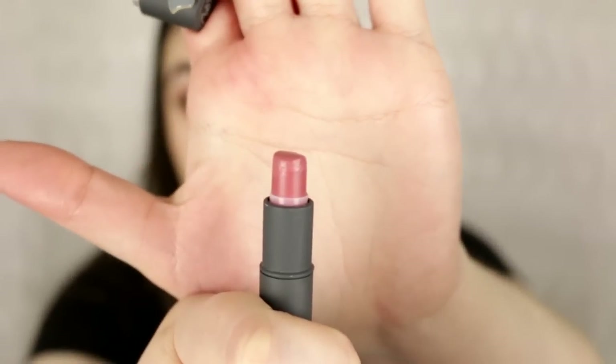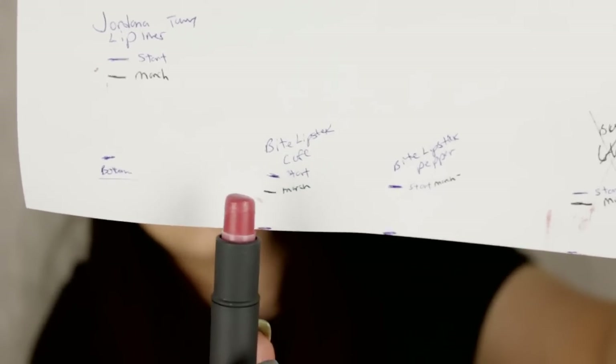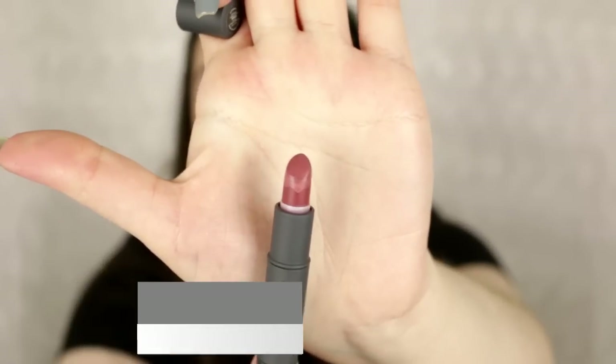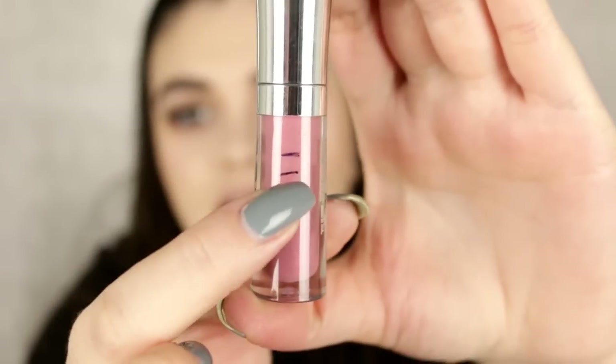Next are the Bite Beauty Lipsticks in Cafe and Pepper. For Cafe, I've used the pointy end so now it's nice and flat — I started right there and I'm right about there now, so I've done really well on this one. For Pepper on the other side, I haven't even touched it — I've just been wearing a lot of nude lips lately. Hopefully there'll be some progress next time. Last is the Buxom Full-On Lip Polish in Sophia — I put it in warm water to mark it off, and that's about where I'm at.